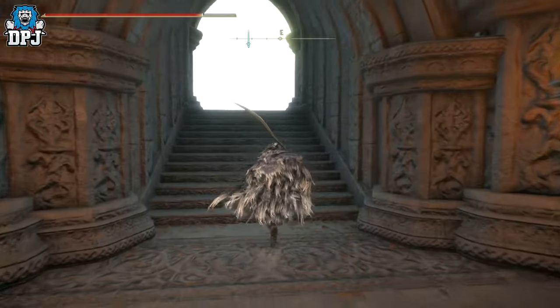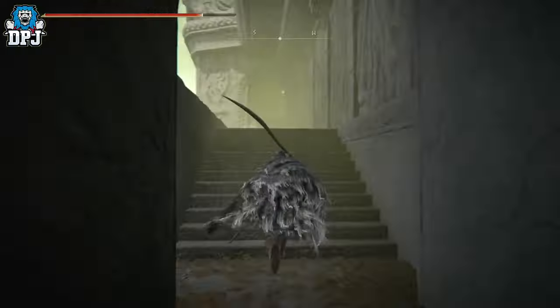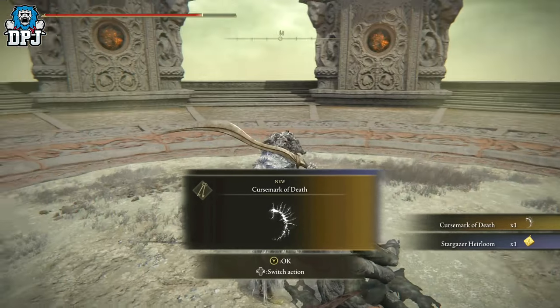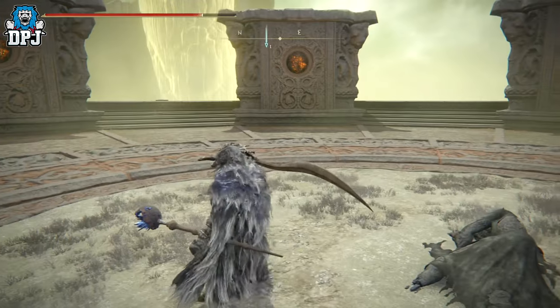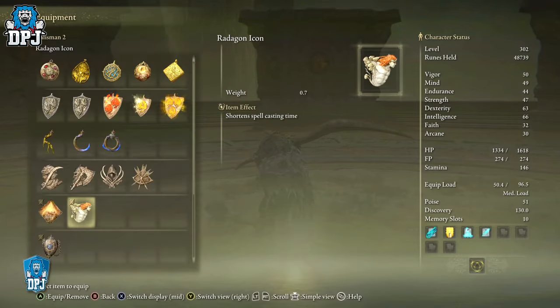Once you get to the very top, follow the path around as I do on screen. At the very top, next to a dead body, you will find the Curse Mark of Death as well as the Stargazer Heirloom, which increases your intelligence by plus five.